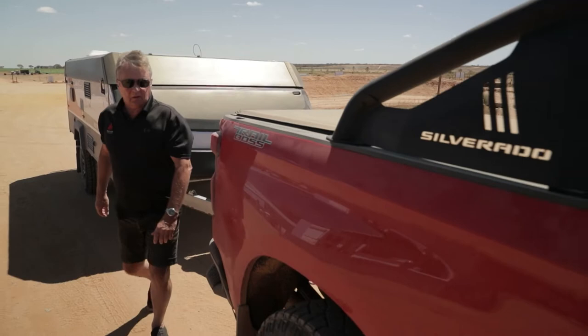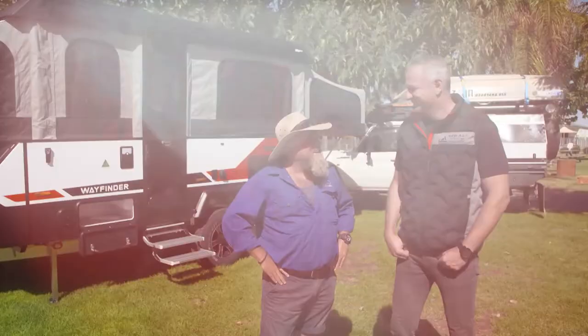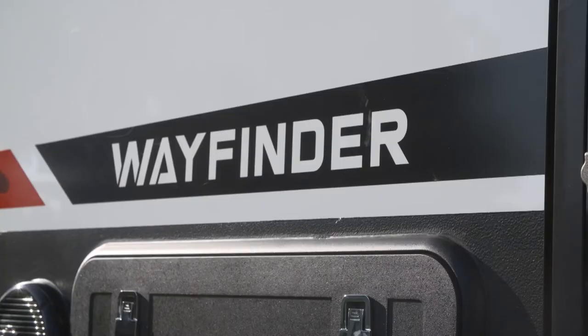Next up to the starting line we have Terry from New Age in the Wayfinder. And even though Terry might be piloting it this afternoon, I caught up with Mark from New Age back at the park earlier for a good look around the camp. One of the toughest things about travelling in the outback sometimes can be finding your way, so I guess if you've got a camper called the Wayfinder, it's got to be a benefit to you.